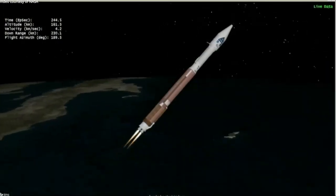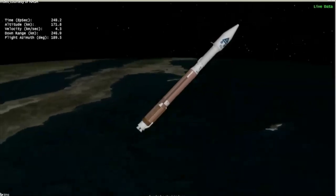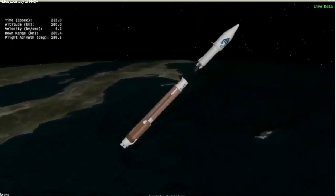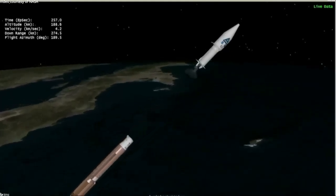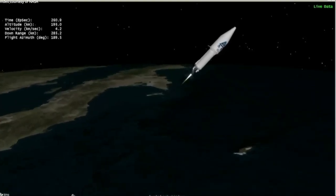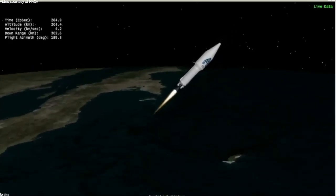We have BECO — booster engine cutoff. We have successful stage separation. We have pre-start on the RL-10, and we have ignition for the first burn. RL-10 start parameters look good.